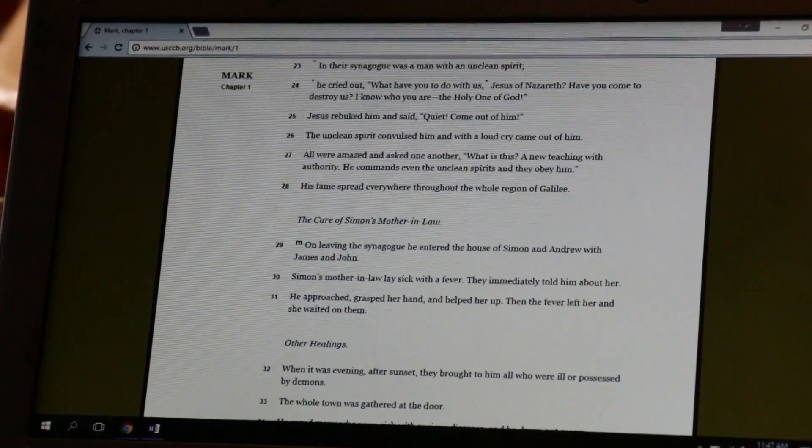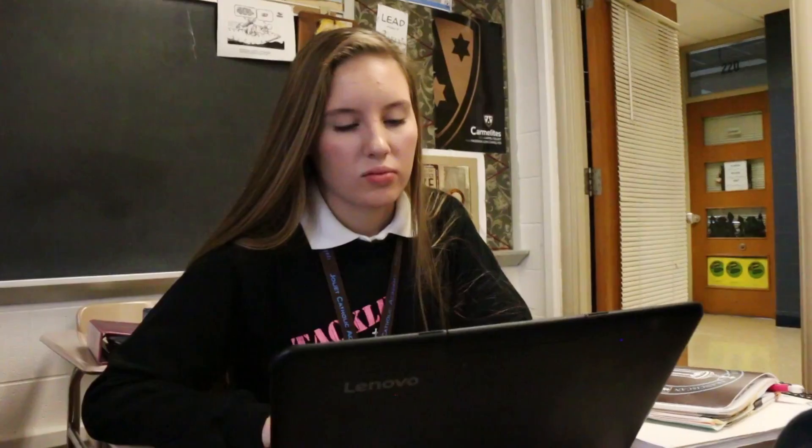JCA has upgraded its technical infrastructure. This includes a new high-speed 500 megabit line for internet access, fiber run to all new Cisco switches, and dedicated Cisco Meraki access points in each classroom. All this adds up to uninterrupted learning opportunities for our students here at JCA. We want our students to have the opportunity to work together and collaborate, whether they're here at JCA, at home working on a group project, or really anywhere in the world.